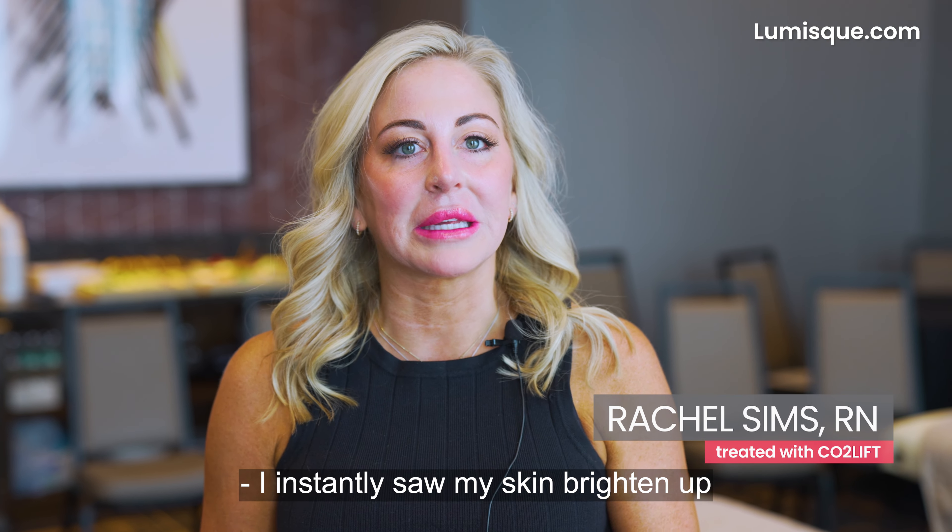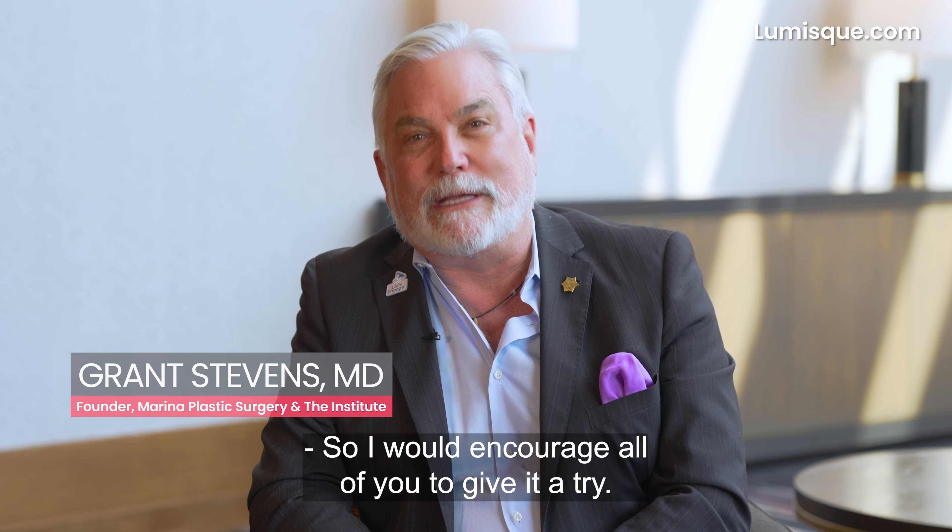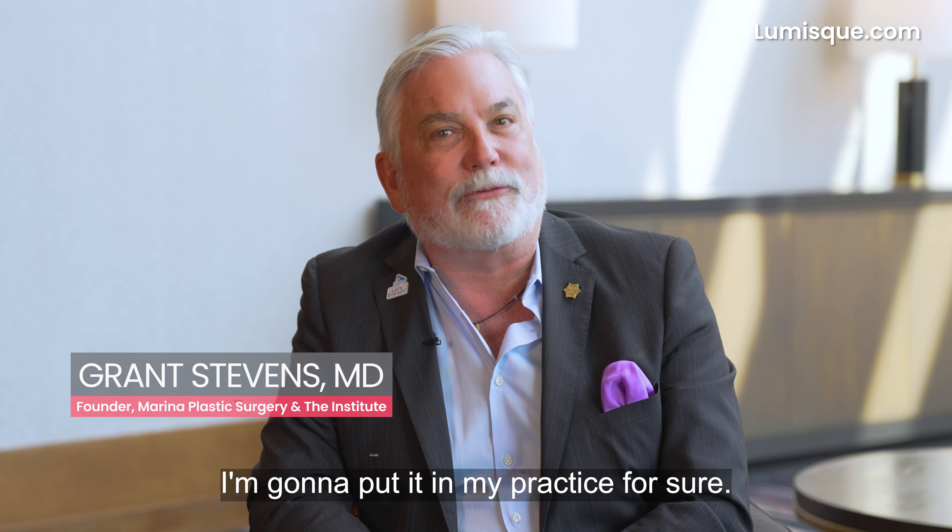I instantly saw my skin brighten up and my redness decrease. So I would encourage all of you to give it a try. I'm going to put it in my practice for sure.